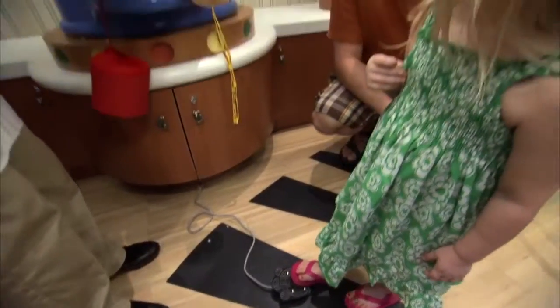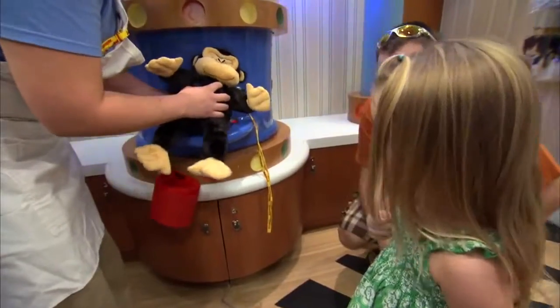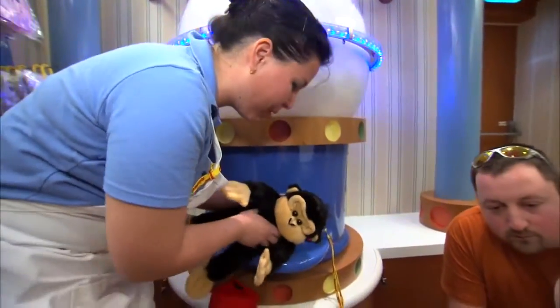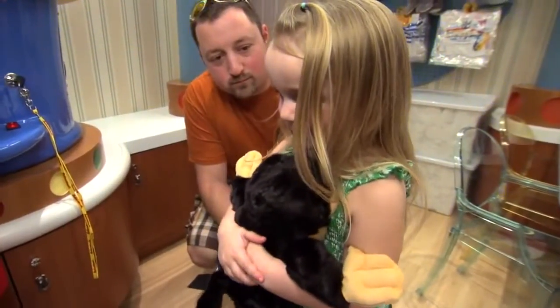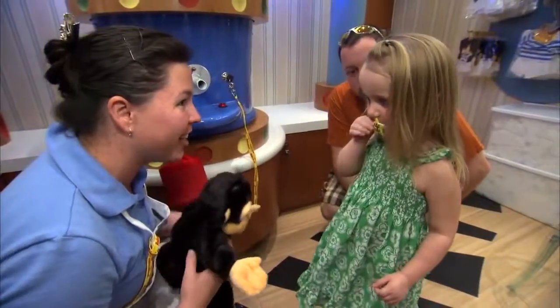They get to use this amazing fluffing stuff machine and stuff the pet. They can name their pet, say what ship it was born on, and of course the one exciting part is that they get a star.